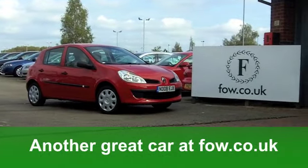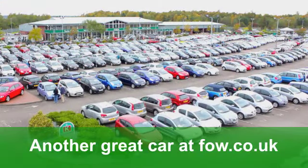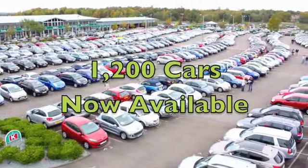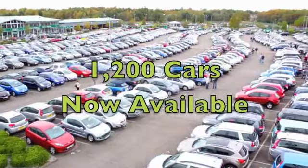Do you know what? We've got over 1,200 cars at FOW, on-site and online at the moment, and this one is certainly worth a look. Come and discover it for yourself at Fords of Winsford.